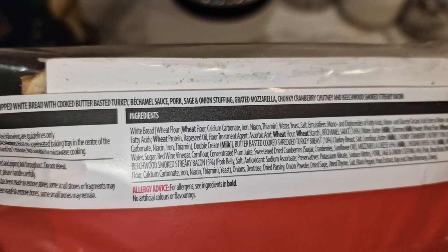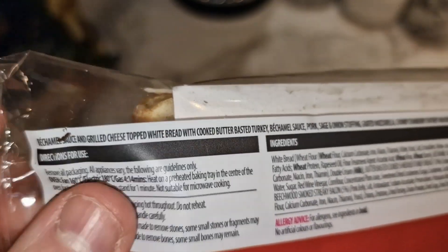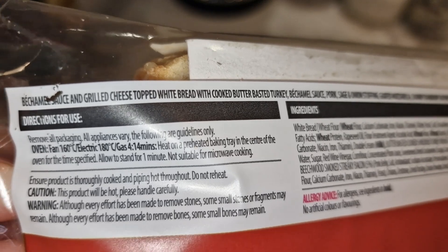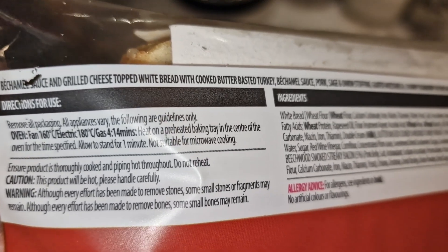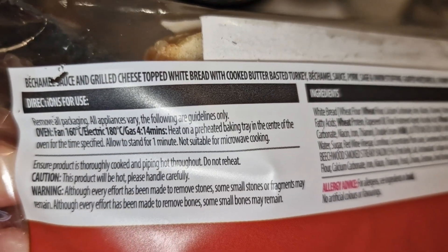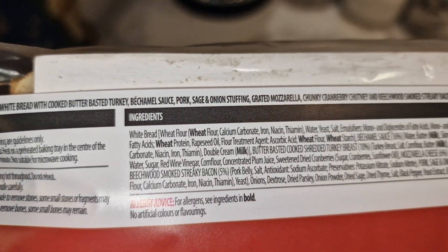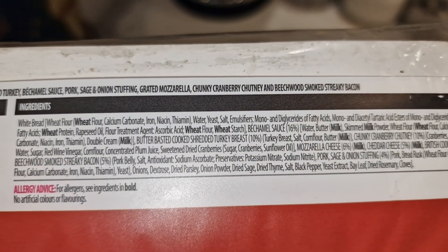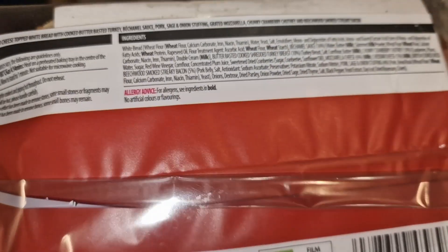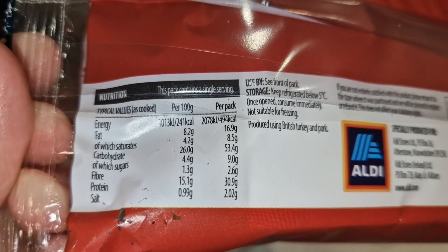It says there — apologies for how awkward this is, it's a toaster pack — we've actually got to put it in the oven. Remove all packaging, cook in the oven for 14 minutes. Not suitable for microwave cooking. It's bechamel sauce and grilled cheese topped white bread with cooked butter-basted turkey, bechamel sauce, pork, sage and onion stuffing, grated mozzarella, chunky cranberry chutney, and beechwood streaky bacon. Wow. And that is the full nutrition information — 30.9 grams of protein in here.